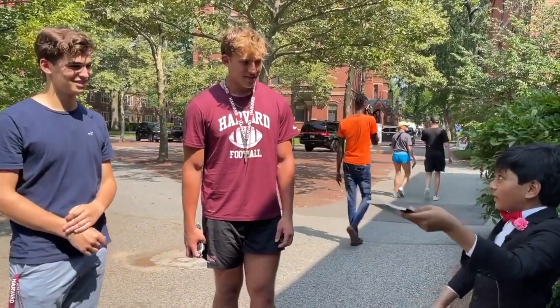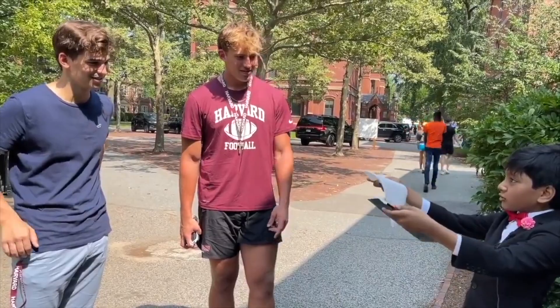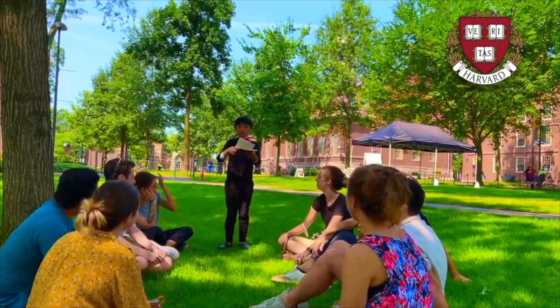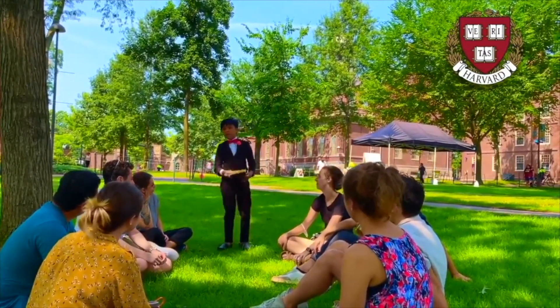Ivy League students get nervous when they see me. Let's say you have my book and you have a napkin. Which one will drop faster? There was a vacuum for the paper, but there wasn't any vacuum for the book. Who created this vacuum for the paper?